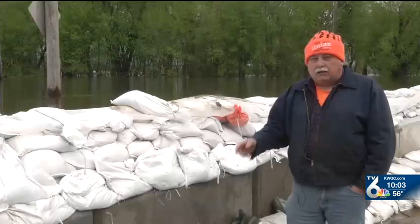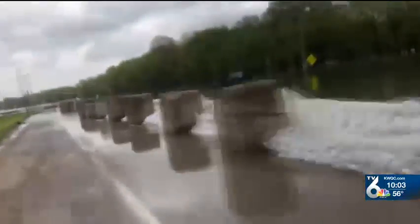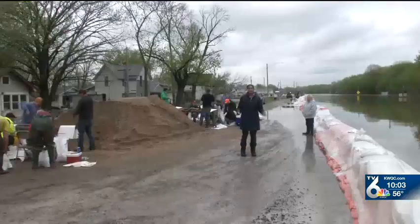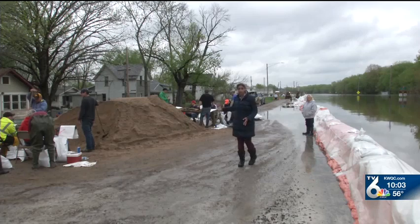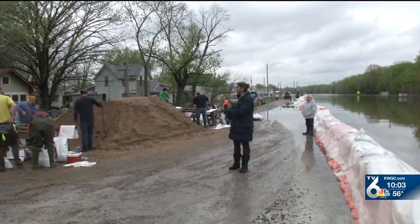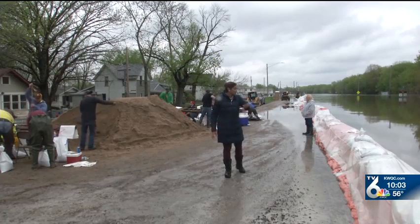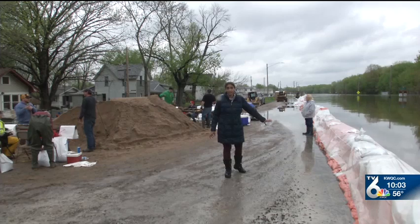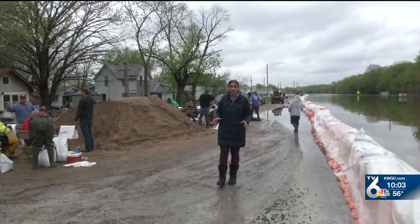You can't seal it up completely — there's going to be seepage, and they've got pumps running 24 hours a day. This is a time lapse of most of the wall, which took nearly a week to build. The city of Davenport provided the sand and bags necessary for the sandbags on this wall, but volunteers, community members, and business owners all came together to actually build it. They also paid for the cement blocks needed.